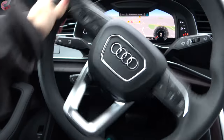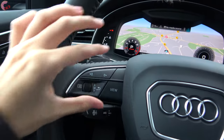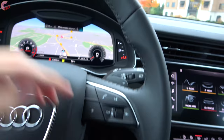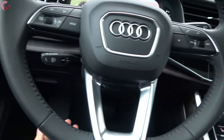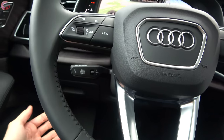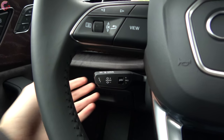The steering is electric power-assisted, fed through a nice thin-rimmed leather-wrapped steering wheel. The buttons on the left concern your Virtual Cockpit, while the right side has phone, audio, and voice command controls. We have rain-sensing wipers and paddle shifters. The steering wheel is power-adjusting on all models, though you have to get the cold weather package for heating.